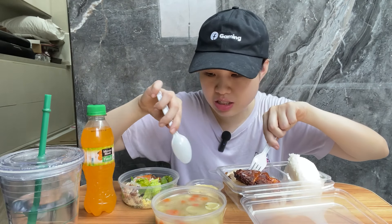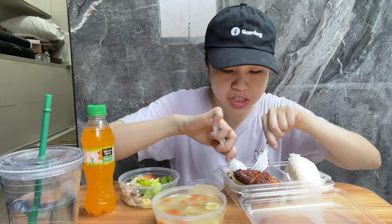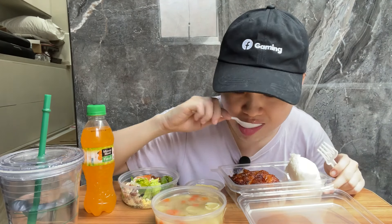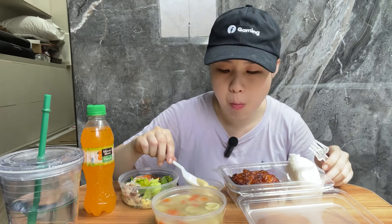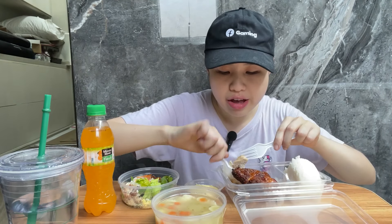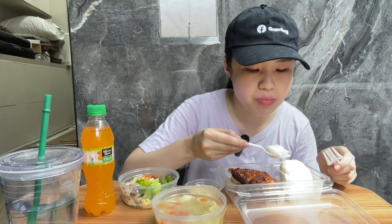I think this is the dressing for the salad but it can also go with the chicken. I've been thinking it tastes a little citrusy but I'm not entirely sure — it kind of reminds me of honey mustard, and maybe it is.